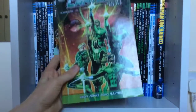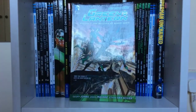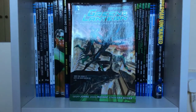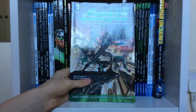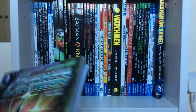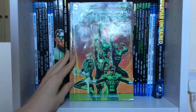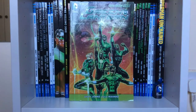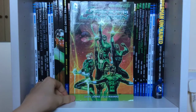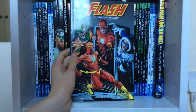Then we have Volume Two: Revenge of the Black Hand — obviously the villain is the Black Hand, and it was really interesting seeing Sinestro as a Green Lantern again. Finally, there's Green Lantern Volume Three: The End, which is a thick book that I really enjoyed — it wraps up Geoff Johns' entire run on the character. I just need to fill in the gaps and then I'll have the complete run.